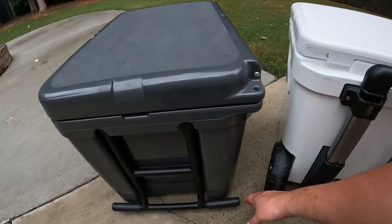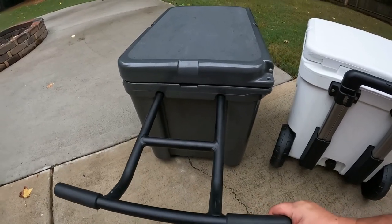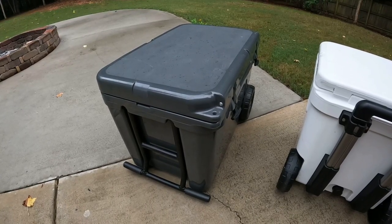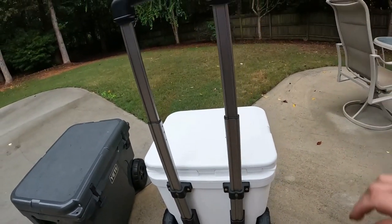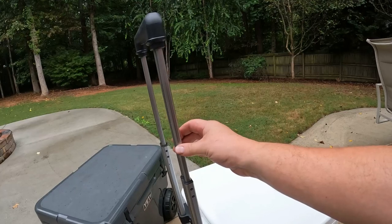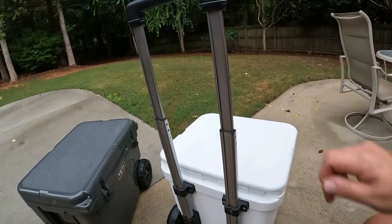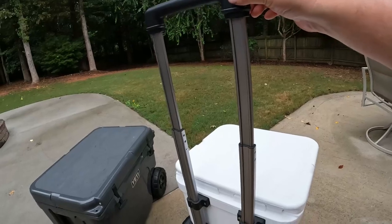The Tundra Haul handle is really, really stout and sturdy — it gives you a feeling of confidence moving this cooler around. I've never had a problem with it. I bought them when they first came out, I have a white one and a gray one, and never felt like the handle was weak. The Roadie 48 has a different handle — you push this button and it extends out. It's not flimsy by any means, it's very stout, but it has some play in it, some wiggle. That's not what I expected, but I don't think it impacts the quality or longevity of the handle.